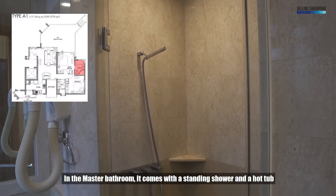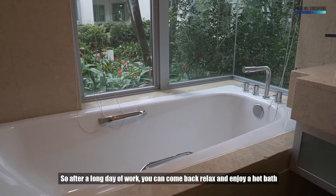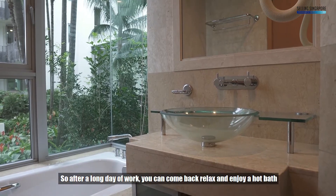In the master bathroom, it comes with a standing shower and a hot tub. So after a long day of work, you can come back, relax, and enjoy a hot bath.